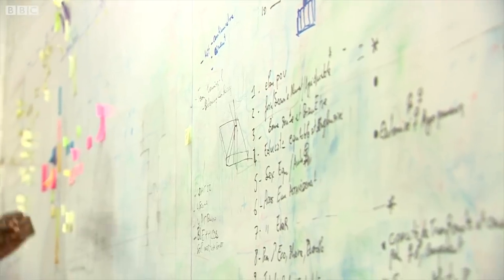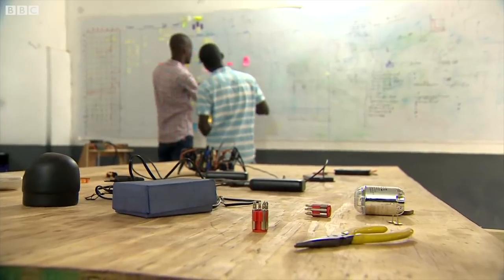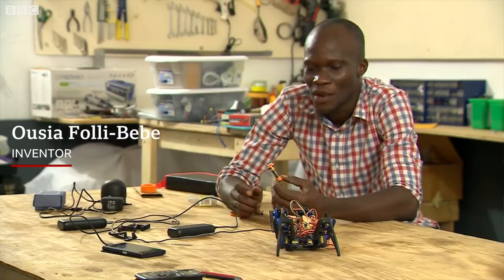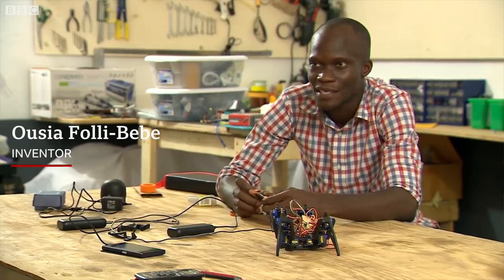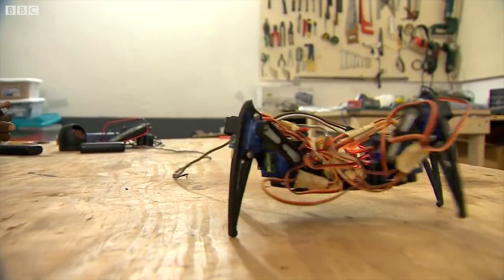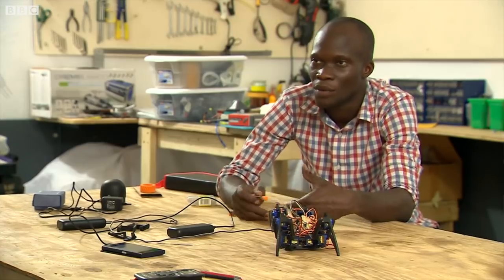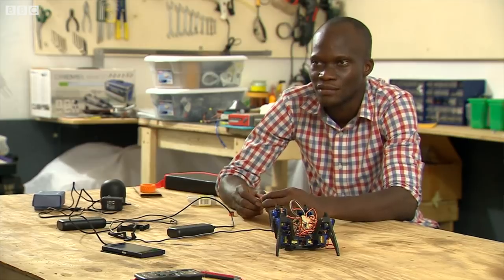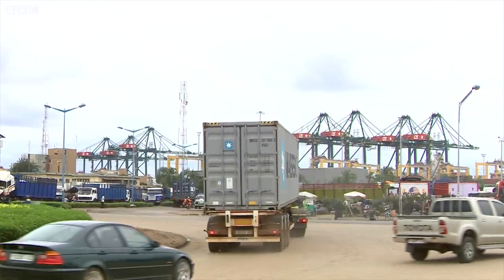Uzia is one of a growing number of young entrepreneurs who sees the potential of e-waste as an emerging business in Togo. His vision is to empower children through science. Our hope is that we produce and sell science sets that will help our students — and mostly kids and girls — be interested in science and solve the problems we have in our community.